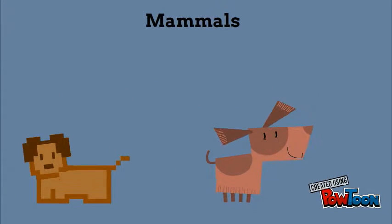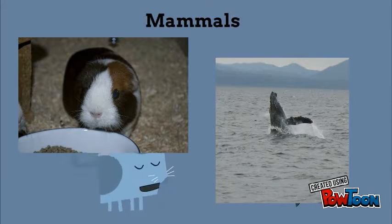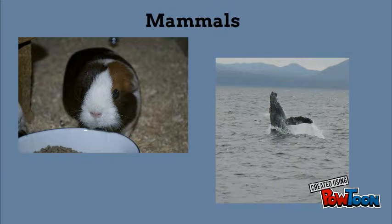Horses, dogs, humans, cats, guinea pigs, whales, and even more.